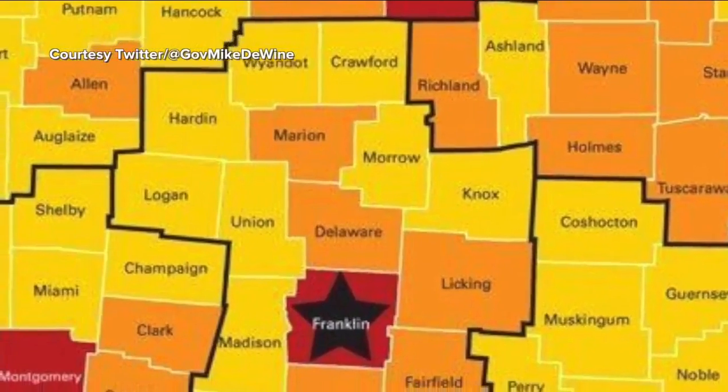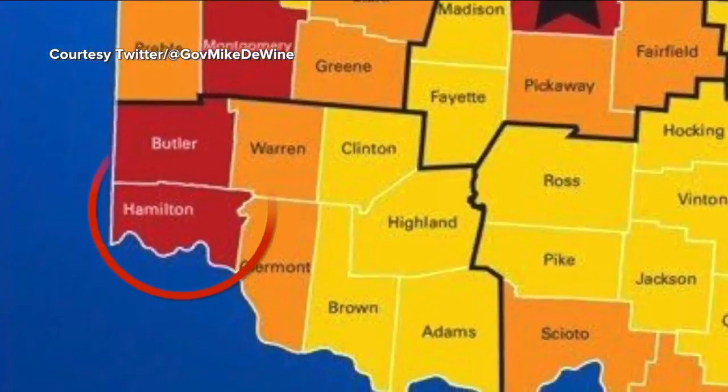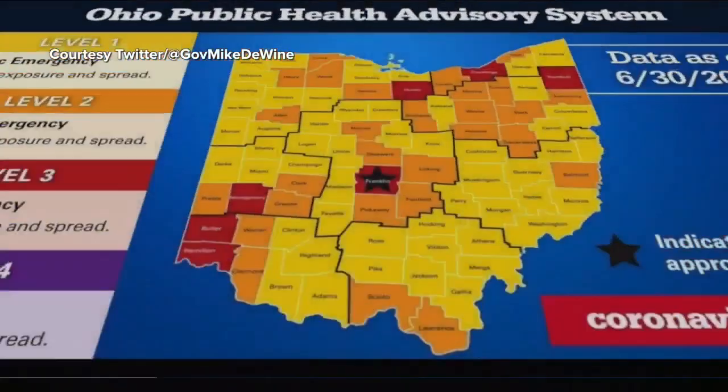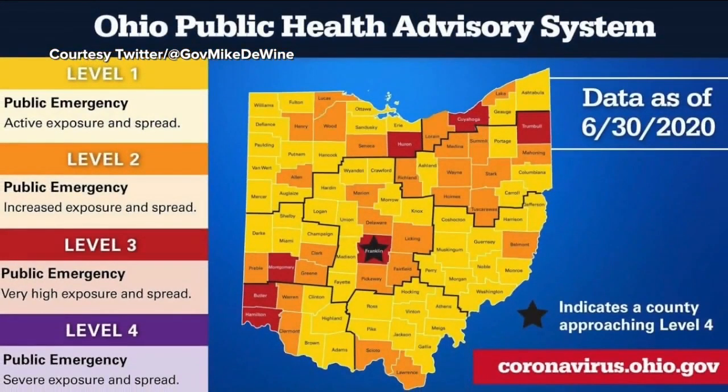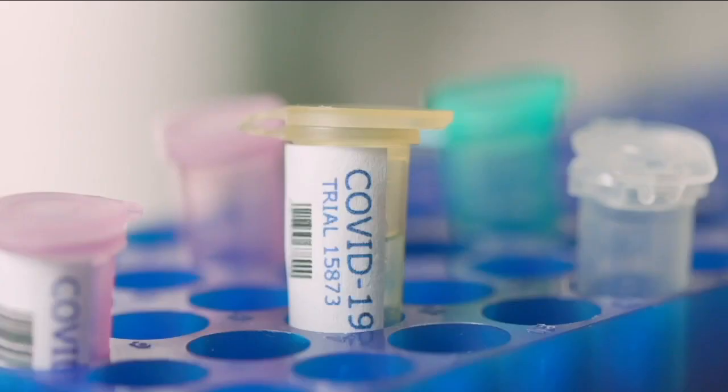The state now has a color-coded system to show which counties are doing a better job of containing the spread of COVID-19. Hamilton County is in red, so what does that mean for you? At first glance, it looks like a heat map. It might be a surprise for people in the community to know we're red. Each county is given a color based on how many of the seven indicators are met. Those indicators refer to hospitalizations and new cases, just to name a few.